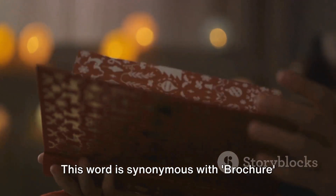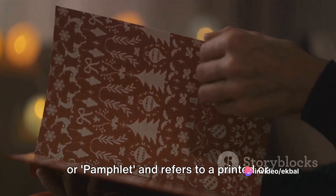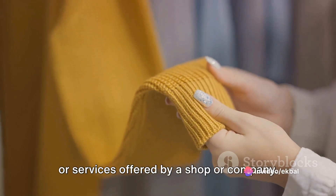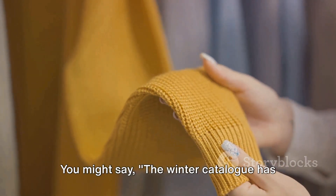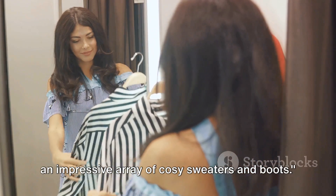Moving on, we have catalogue. This word is synonymous with brochure or pamphlet and refers to a printed or digital booklet containing a list of goods or services offered by a shop or company. You might say: the winter catalogue has an impressive array of cozy sweaters and boots.